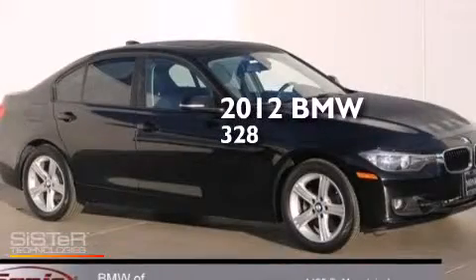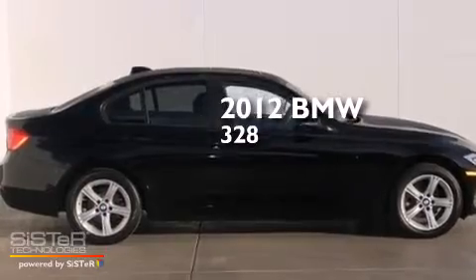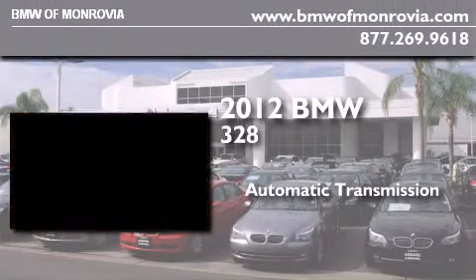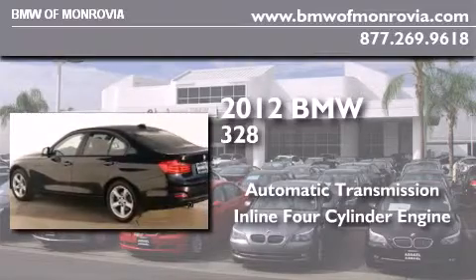This is a certified pre-owned 2012 BMW 328. This car has an automatic transmission and an inline four-cylinder engine.